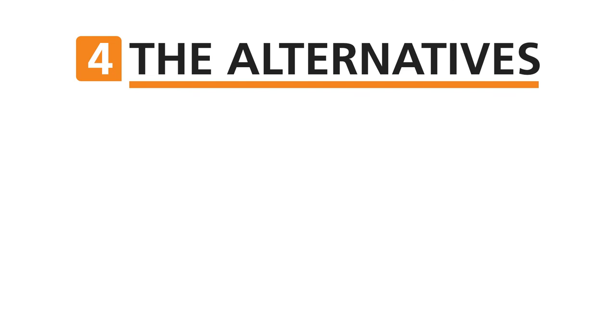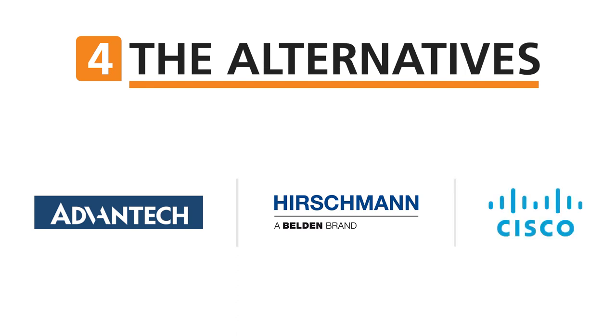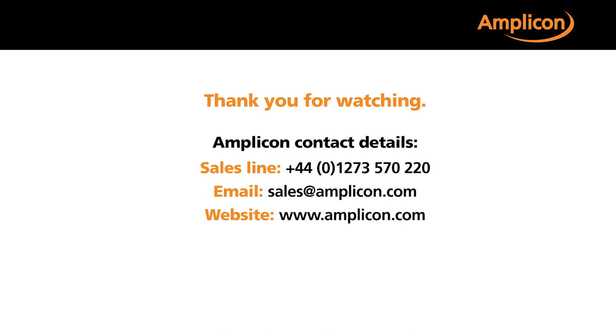In these difficult times, we recommend our customers to look at the alternatives Amplicon can offer from leading brands such as Advantec, Belden and Cisco. To find out more about these alternatives, please give us a call or visit our website. Thank you.